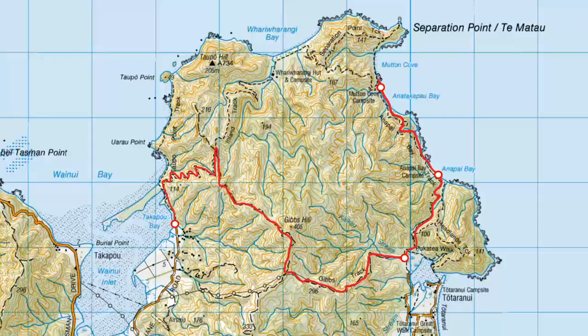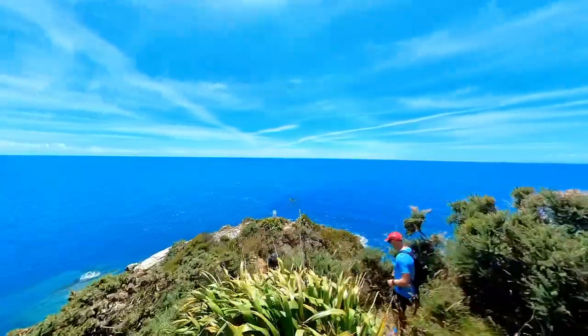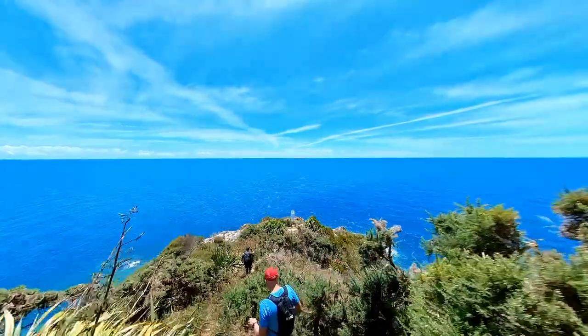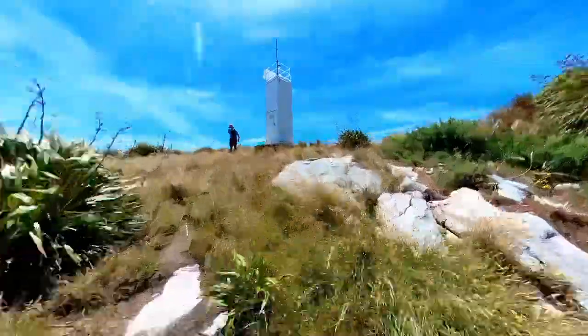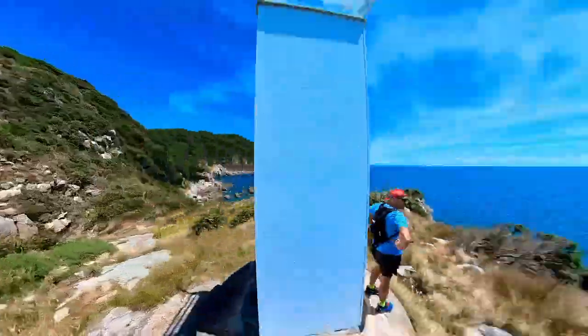Highlight number three is Separation Point. The main feature here is the Separation Point lighthouse — it is possible to climb down to it, but it's quite steep so you've got to be reasonably careful. There's also a small seal colony and a colony of goats.